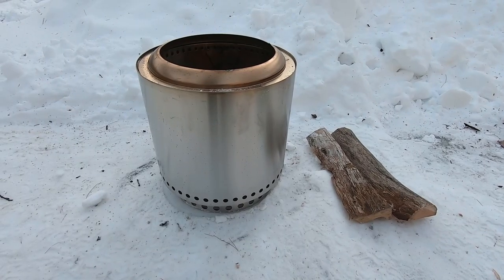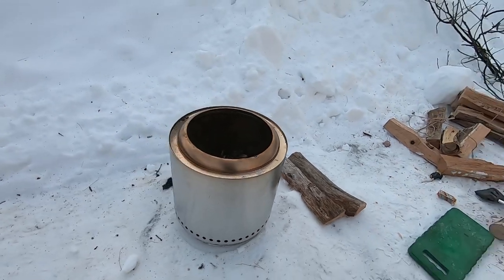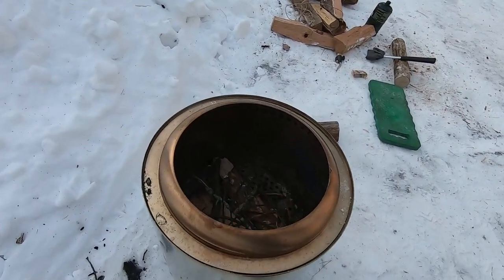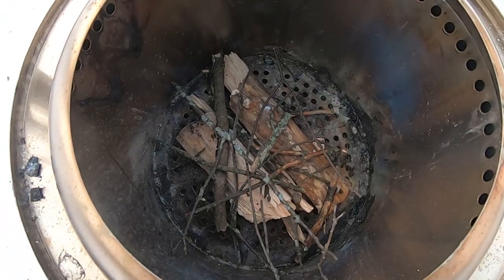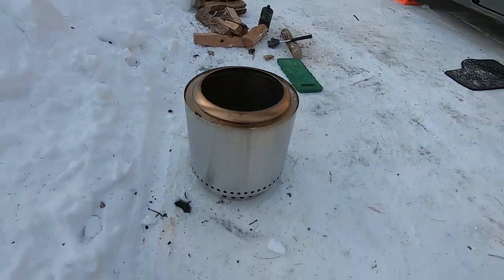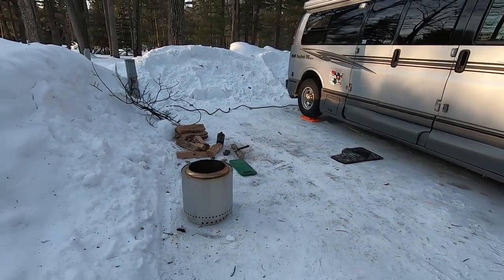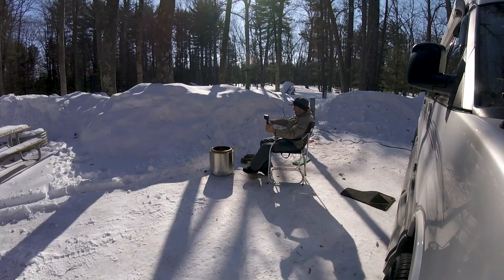We recently purchased the Solo Stove Ranger edition of their fire pit. There are three different sizes — the Ranger is the smallest one, and the reason I went for that was because I thought we might be able to use it in van life mode. So far it seems like it's fitting pretty well — it goes in under one of our cabinets and is essentially out of the way. When you're living van life you have to decide what's worth it, and we often like to have a campfire going.